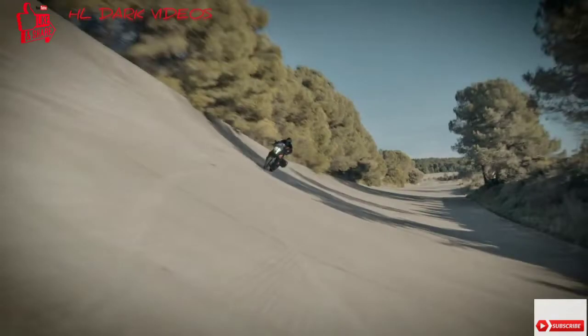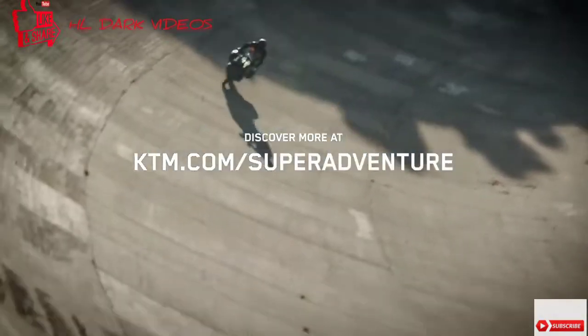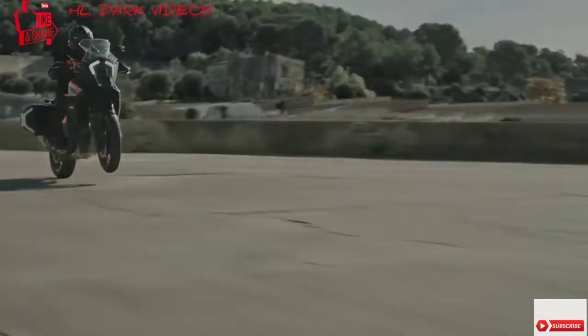Let the adventure begin! Discover more about the innovative new KTM 1290 Super Adventure S at KTM.com.